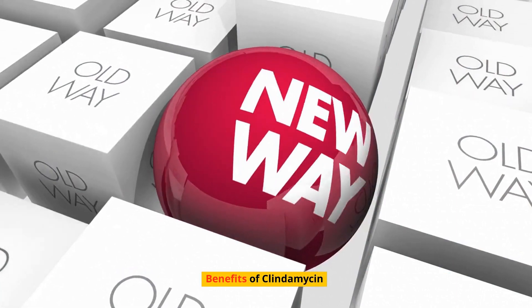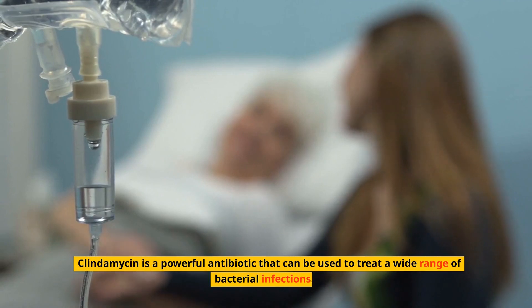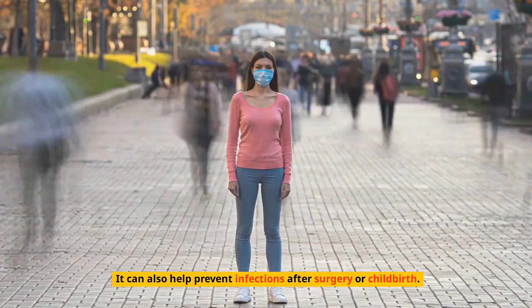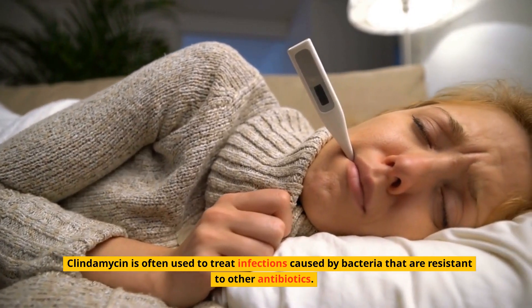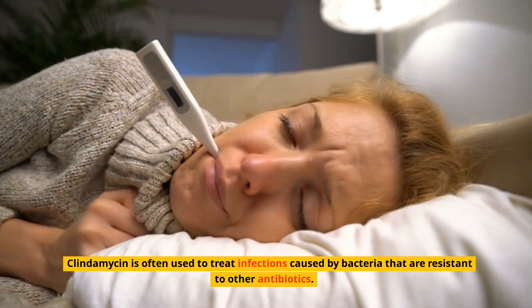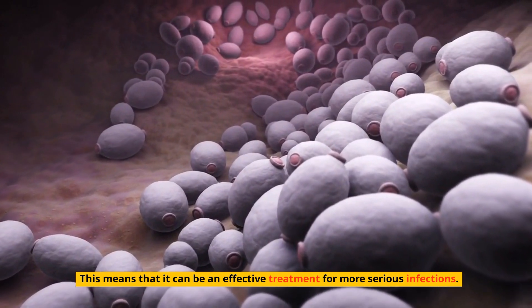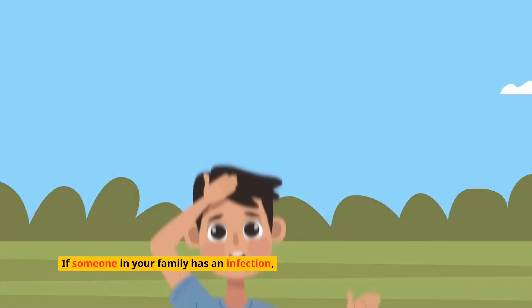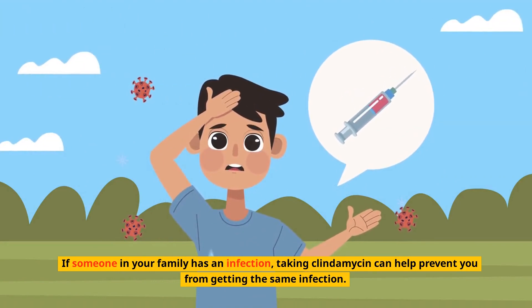Benefits of clindamycin: clindamycin is a powerful antibiotic that can be used to treat a wide range of bacterial infections. It can also help prevent infections after surgery or childbirth. Clindamycin is often used to treat infections caused by bacteria that are resistant to other antibiotics, meaning it can be an effective treatment for more serious infections. Clindamycin can also help prevent the spread of infection — if someone in your family has an infection, taking clindamycin can help prevent you from getting the same infection.